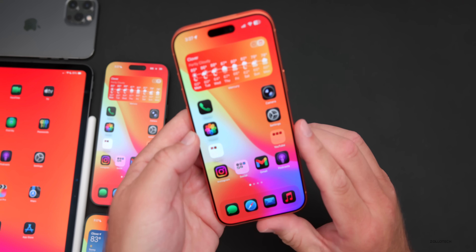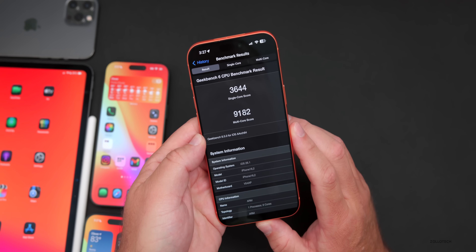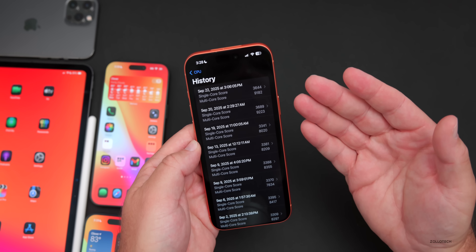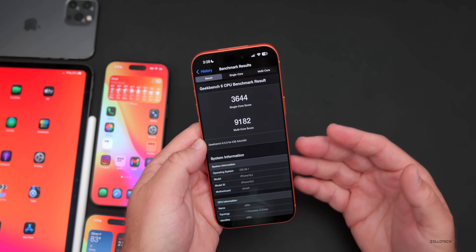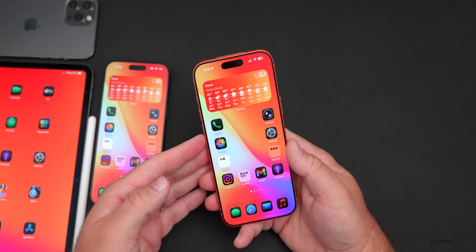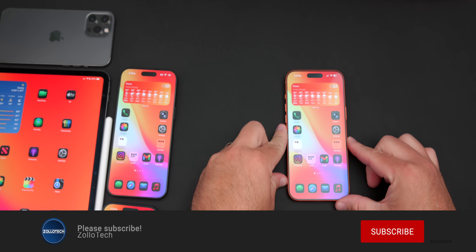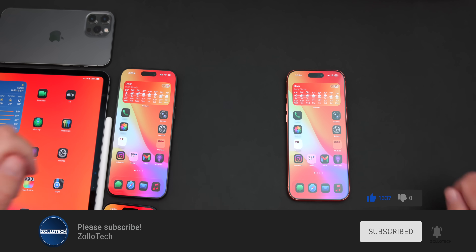Initial Geekbench 6 benchmarks showed 3,644 for single-core and 9,182 for multi-core — slightly lower than the public version, but I just installed the update. Some people are seeing over 10,000 for multi-core, so we'll check back later. Overall it's performing well. Be sure to check the weekend follow-up video. The wallpaper is linked in the description. Thanks for watching — this is Aaron, see you next time!